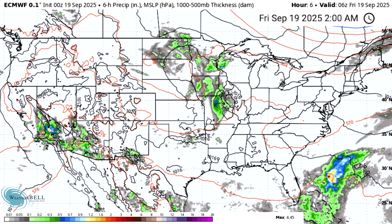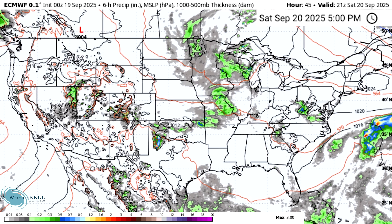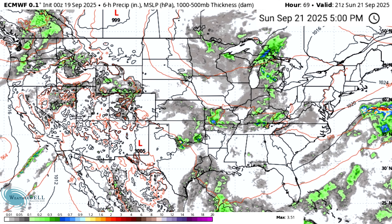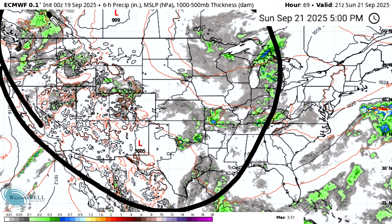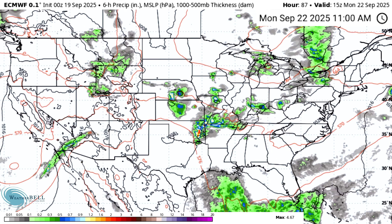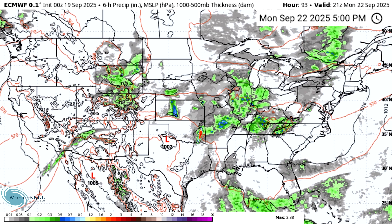Looking at overall storminess, we're going to be in a quite boring pattern for the short to medium term. We see parts of the northern plains, upper Midwest, and southwest seeing precipitation today, but it's relatively inactive along the United States. By Saturday the 20th, pretty much the same thing — Midwest, plains, and a little of the Four Corners states. Sunday the 21st, we see more of the northwest and Rockies seeing activity. By Monday the 22nd, we see a lot of the Rockies, plains, Midwest, now with the Ohio Valley and parts of the Mid-Atlantic and Northeast getting some.